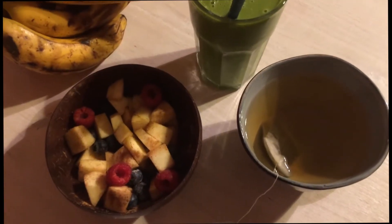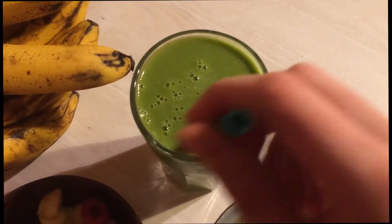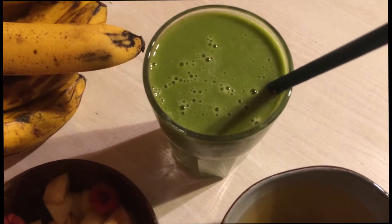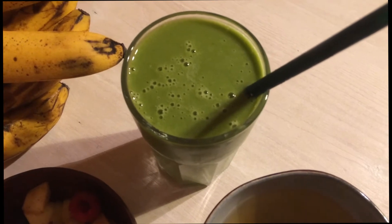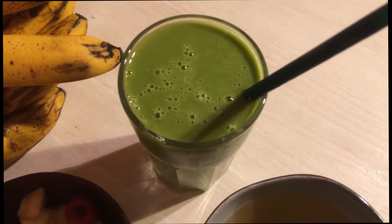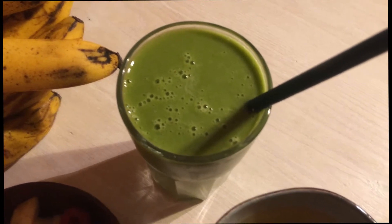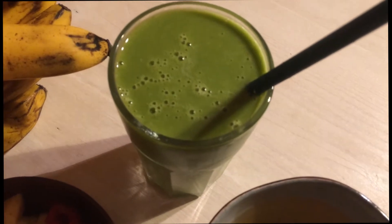Second breakfast of the week — I have a big big green smoothie made from mango, bananas, pears, spinach, and water. Usually I don't put so many different ingredients in one smoothie because it's easier to digest with only a few ingredients, but I had some leftovers from yesterday — some pears and some leftover mango — so I used them for this smoothie. I tasted it already and it's freaking delicious.